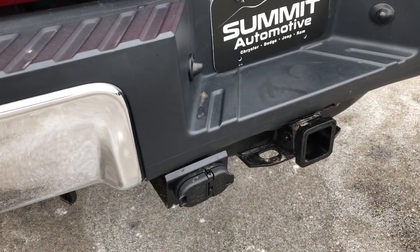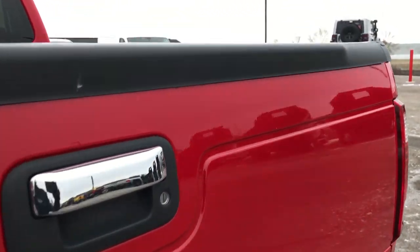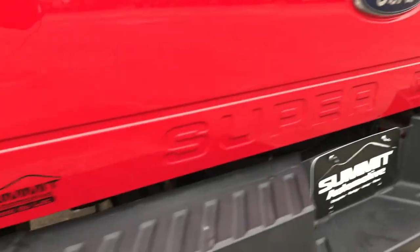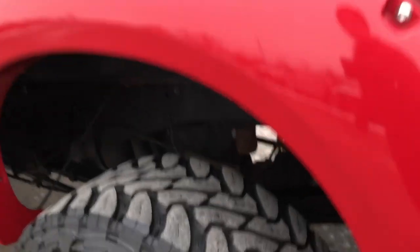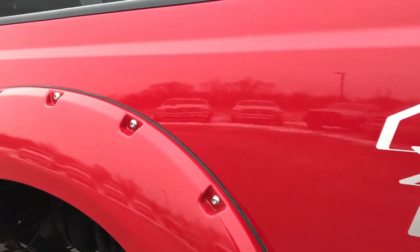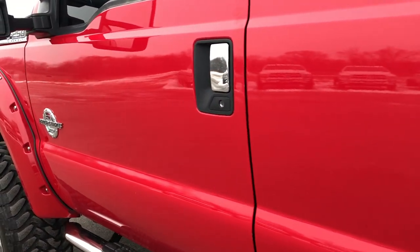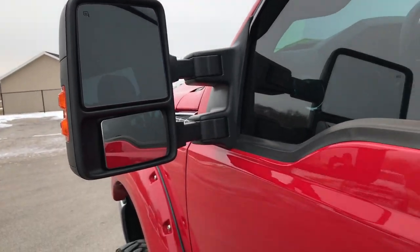Rear bumper is in really nice condition — I didn't see any dents or dings on that. It has a full towing package which includes the receiver hitch, 4-pin and 7-pin wiring. Tailgate is in really nice condition; it is a locking tailgate and it comes with a drop-in Penduliner bed liner. As we go around to this side of the truck it is just as clean as the passenger side — this back rim is in nice condition as well. It has telescopic tow mirrors with built-in directional signals. These mirrors do fold in, and they manually telescope in and out. They are heated as well.